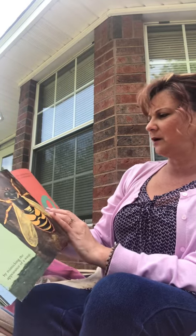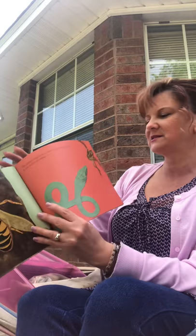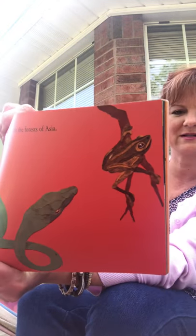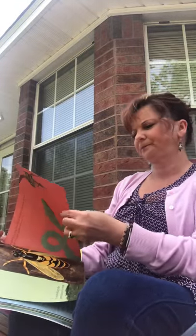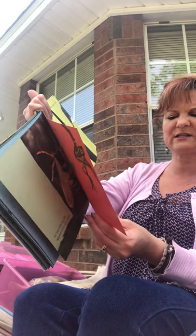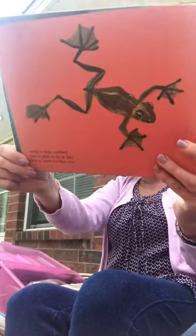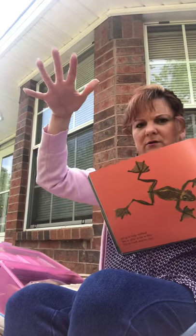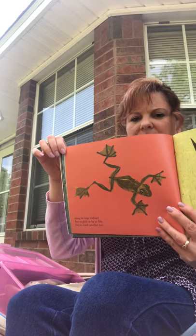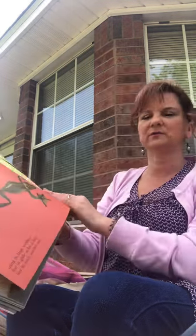The gliding frog lives in the trees in the forests of Asia. It can escape predators — look at those legs, how do you think that frog escapes? Using its large webbed feet to glide as far as 50 feet to reach another tree. See the webbing? He can use it to slowly glide down into another tree — he jumps and then kind of parachutes softly down to another tree.